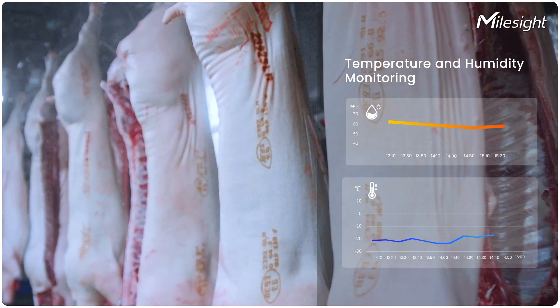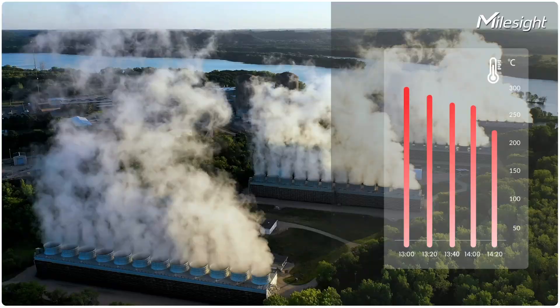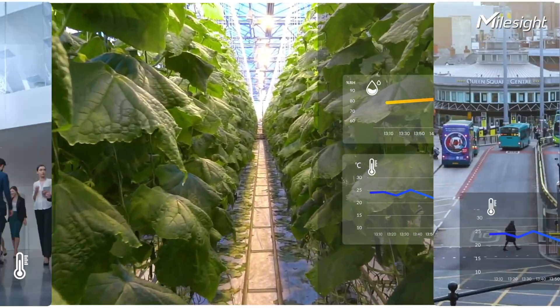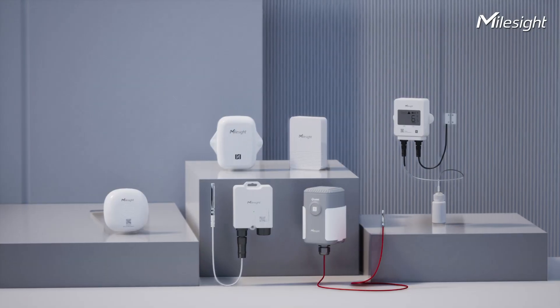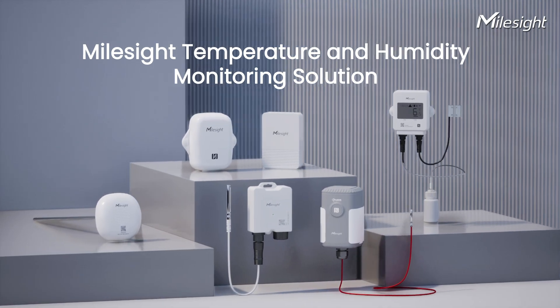Temperature and humidity monitoring is vital for food safety, pharmaceuticals, and various industries like industrial, agriculture, building, and city. Thus, MallSight offers customized temperature and humidity monitoring measures for various sectors.